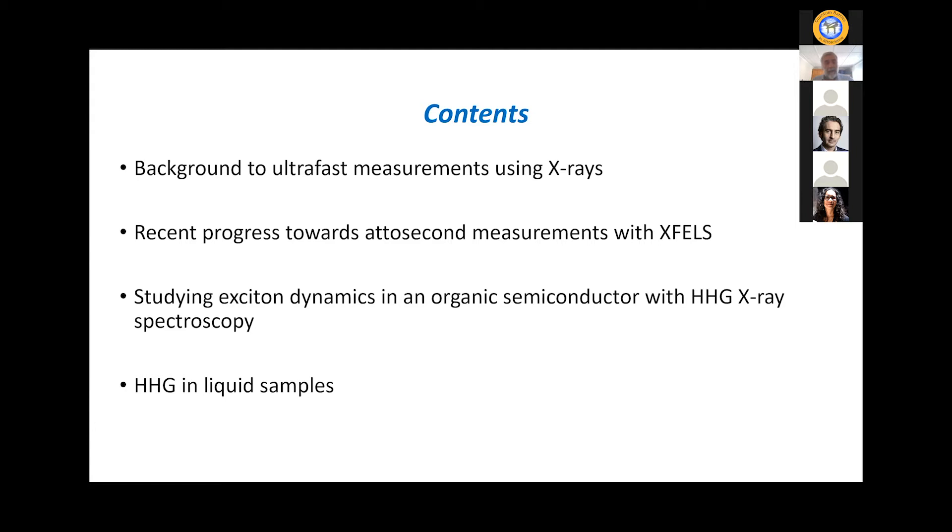I'll switch to high harmonic generation and give you a quick overview of some recent work we've been doing on HHG-based x-ray spectroscopy — time-resolved HHG-based x-ray spectroscopy of exciton dynamics in organic semiconductors. Then I'll conclude by talking about some recent work where we've been studying the mechanism behind high harmonic generation from liquids.